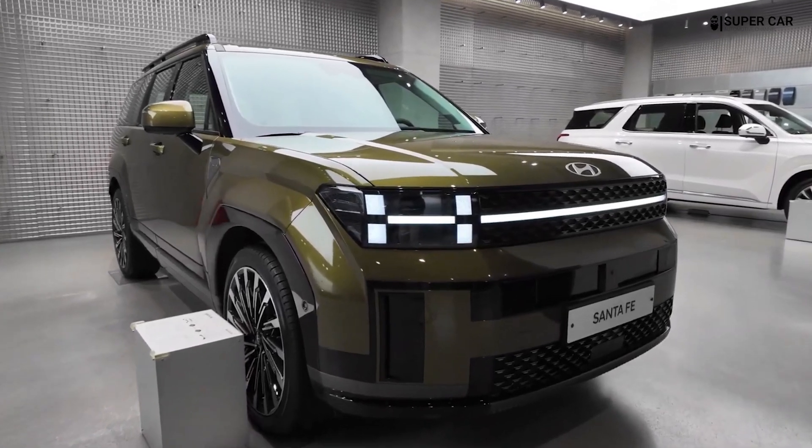The side profile of the Santa Fe 2025 is characterized by strong, bold character lines that emphasize length and sporty appeal. The door panels feature sculpted surfaces that add depth and dimension, creating a more dynamic silhouette.